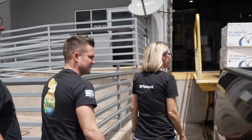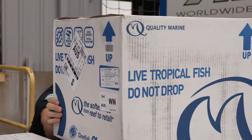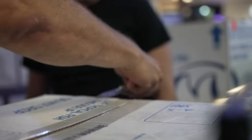We are headed to pick up a shipment of fish. We got it nice and safe and sound — got a great shipment ready to go. Got a fine quality marine shipment.